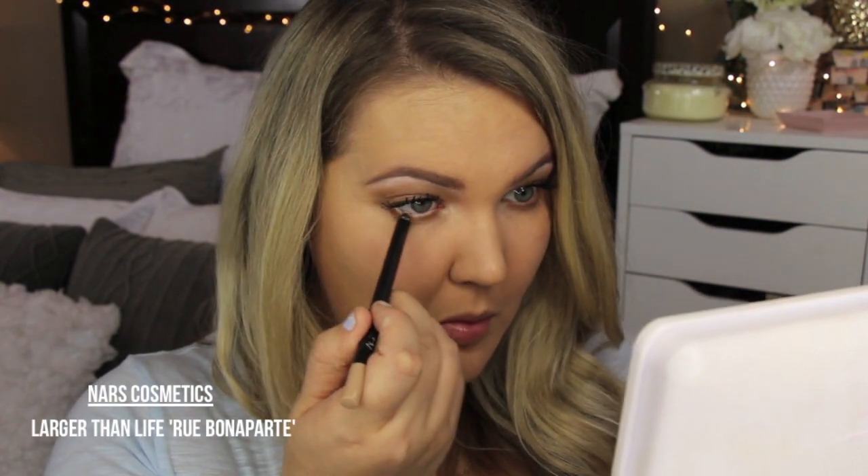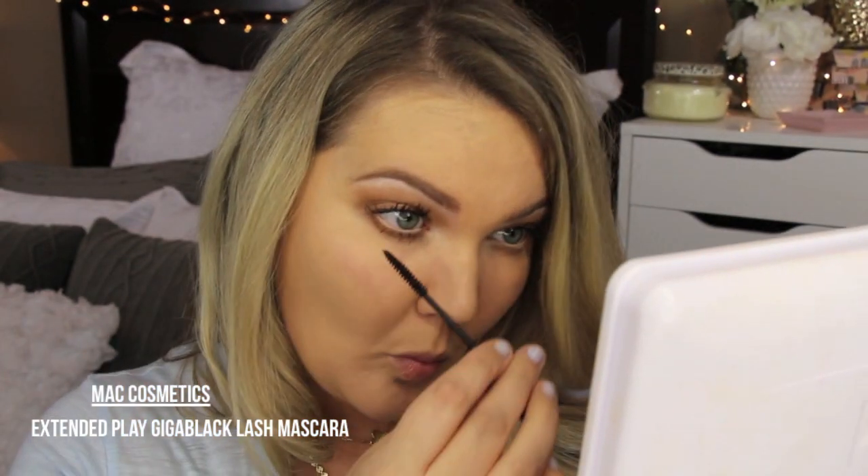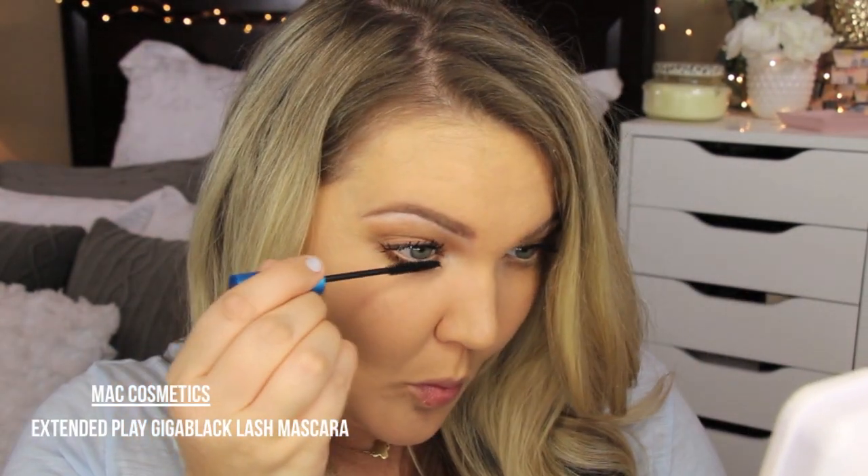I went back in with that eyeshadow and swept it under the eyes. I like to wear a nude in the waterline — it brightens my eyes and gives a very awake look. I put Benefit High Brow in the inner corners, then I use NARS Larger Than Life in Rue Bonaparte for my waterline. I love that trick. I then use MAC Extended Play Giga Black Lash mascara on my lower lashes — just a little bit, and it's the perfect amount of eye makeup for me.